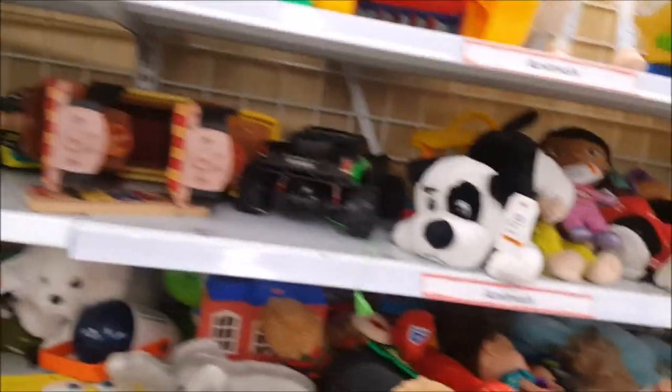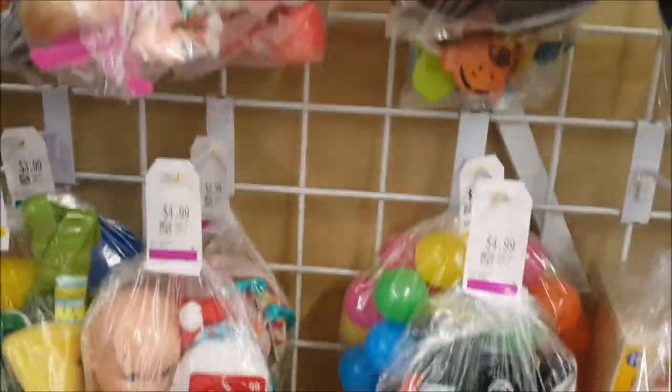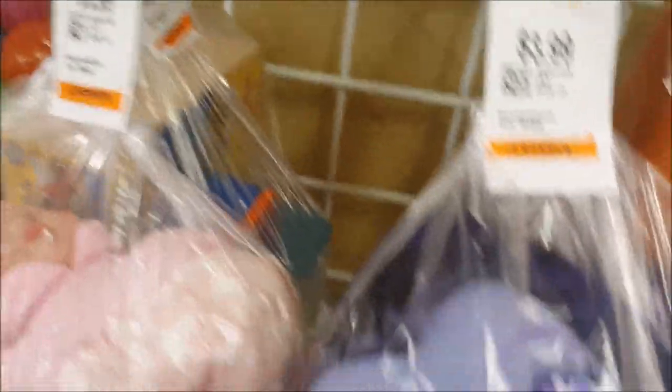Wow, you never know what you're going to see - you just have to look everywhere. Oh my gosh, look at this girl - she's purple! Vampirina! I like her; I have a tiny little collection of her so I'm going to get her. I said I'm not going to buy any plush, so I want to go look at the dolls in bags and go through these loose toys first.